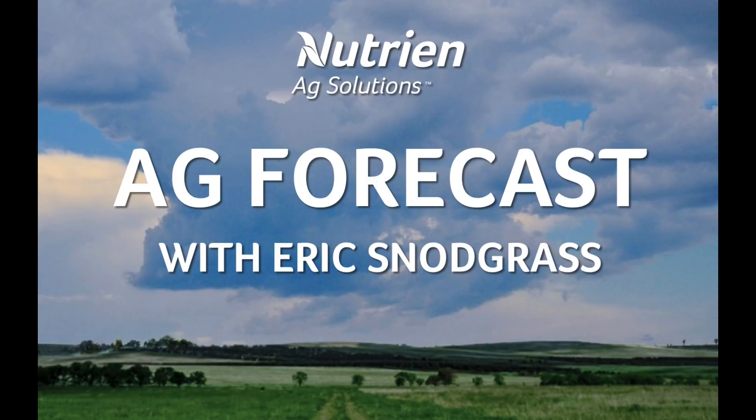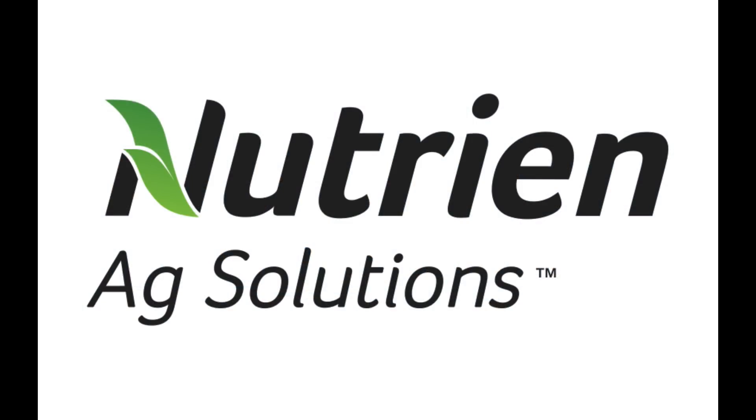Hello, I'm Eric Snodgrass, and thank you for watching today's Ag Forecast brought to you by Nutrien Ag Solutions, your premier platform for real-time global insights.